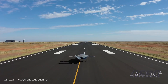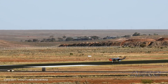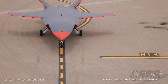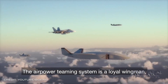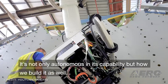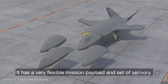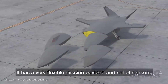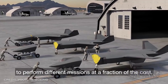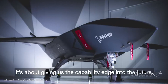The Loyal Wingman project is a pathfinder for the integration of autonomous systems and artificial intelligence to create smart human-machine teams. Following a series of taxi tests validating ground handling, navigation and control, and pilot interface, the aircraft completed a successful takeoff under its own power before flying a predetermined route at different speeds and altitudes to verify flight functionality and demonstrate the performance of the AirPower Teaming System design. Additional Loyal Wingman aircraft are currently under development, with plans for a teaming flight scheduled for later this year.